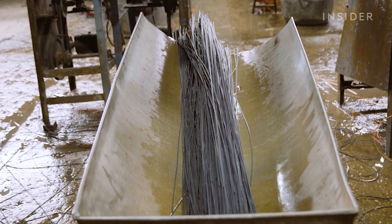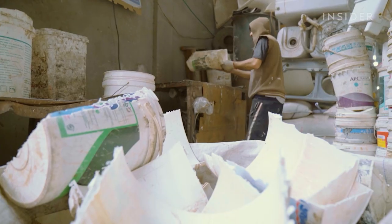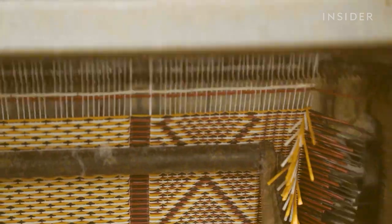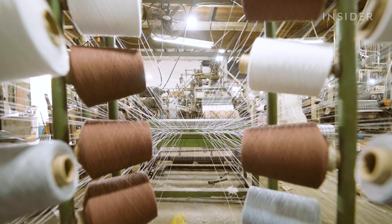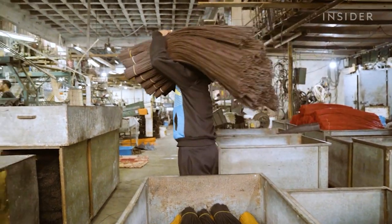These plastic fibers started as buckets pulled from the trash. Now they're used to make rugs as well as prayer mats. At the Hijazi straw mat factory in Gaza, working with plastic waste is the only option.